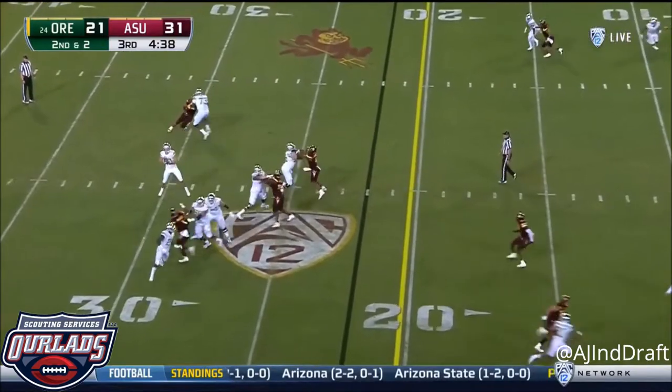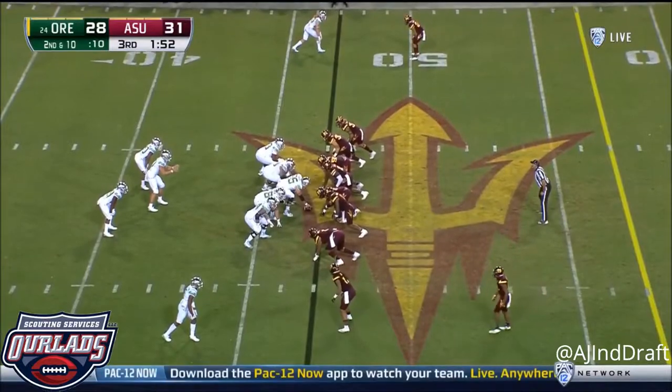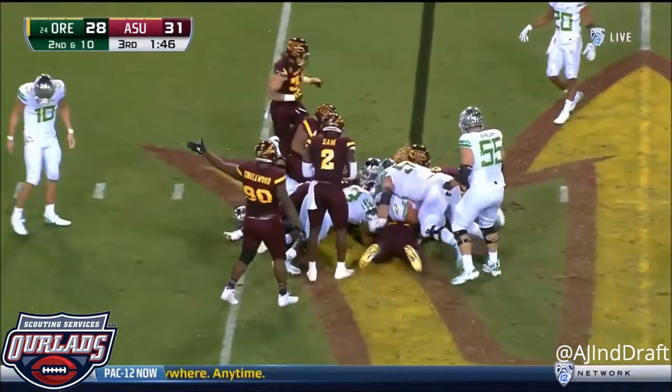Play action for Herbert, fires for the end zone. It's Brooks James with the catch. The Ducks have scored in their last two possessions. Confusion in the Oregon backfield — ball popped free from Kanai Benoit.